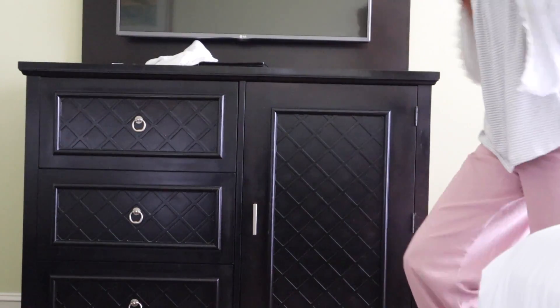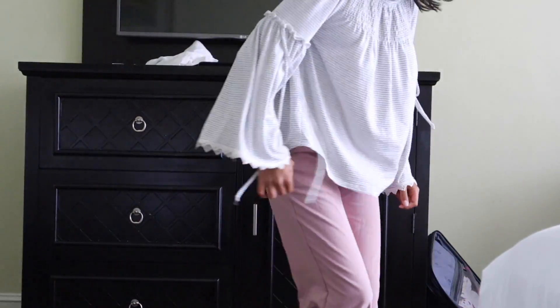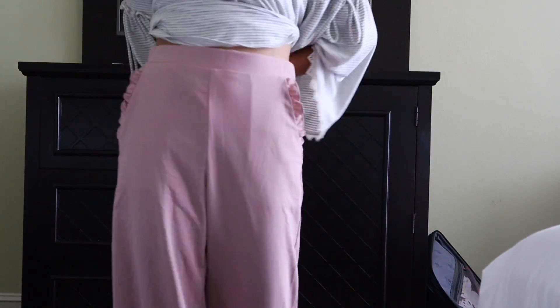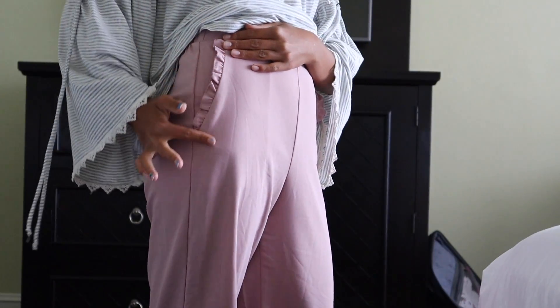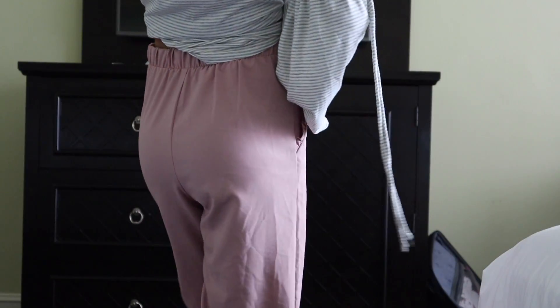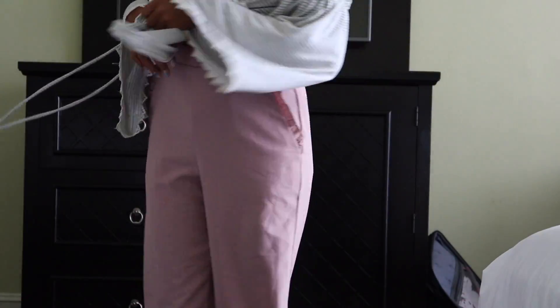These two pairs are pretty much the exact same style, just different colors. So here they are on. I have these pink stretchy pants, which I really love because pink is my favorite color — as you can probably tell from everything I own. I also love these because they have frills on the pockets, and I love frills.